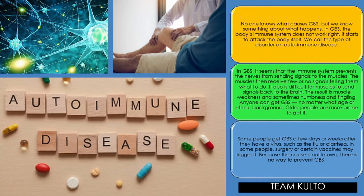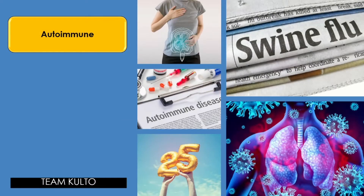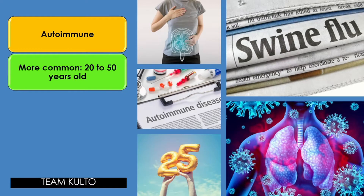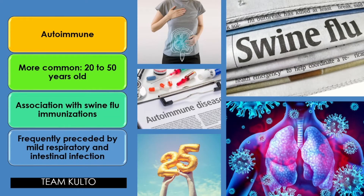Because the cause is not known, there is no way to prevent GBS. Now, risk factors: GBS is an autoimmune disease, more common for people aged 20 to 50 years old. There is an association with swine flu immunizations. It is frequently preceded by mild respiratory and intestinal infections — such as pneumonia or diarrhea. So, these are your risk factors.